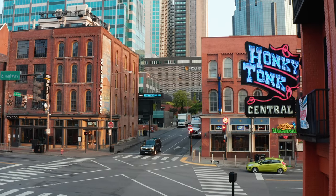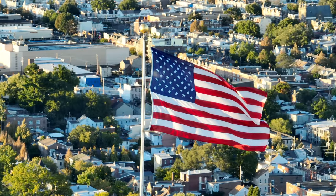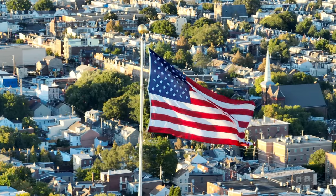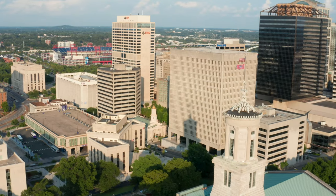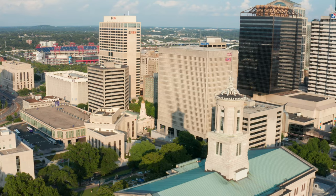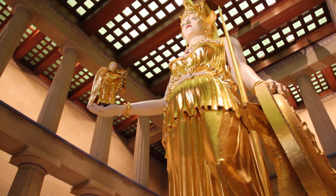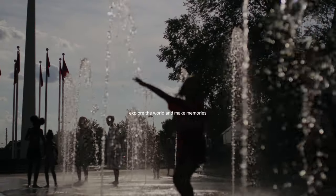The capital of Tennessee is a genuine country mecca. However, you can find many curious things in Nashville unrelated to country music. Its numerous museums, interactive displays, cozy parks, stunning architecture, and atmosphere soaked with music will steal your heart. Don't wait for the perfect moment — explore the world and make memories.